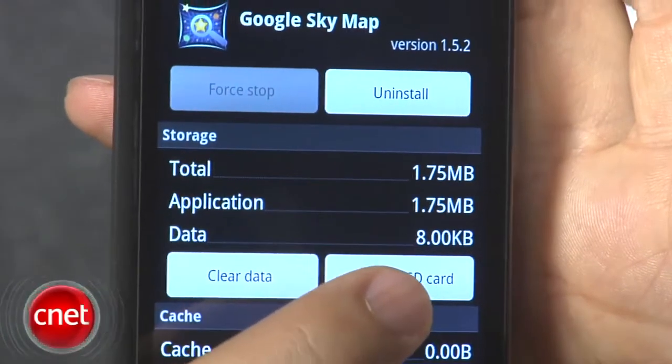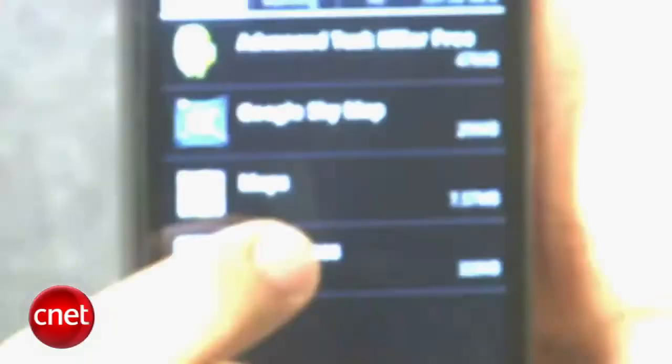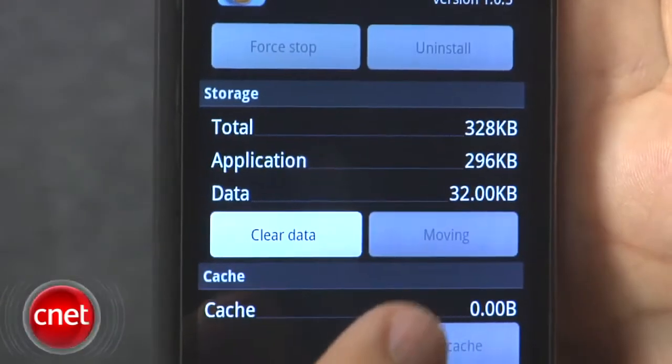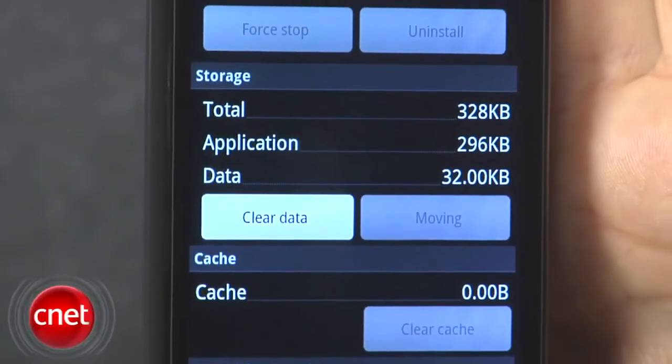And then once you have it there and you want to move it back, we'll just go to this Paper Toss — you can see there's a move to phone option. So transferring it back and forth is pretty easy, really, really nice to see both of those options.